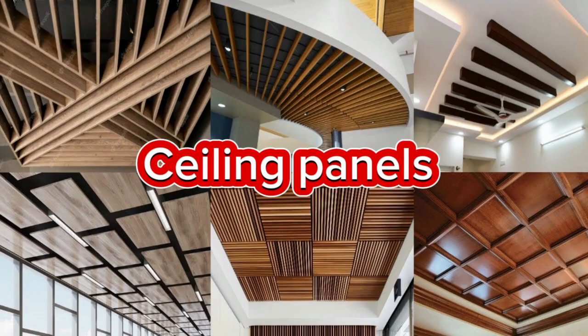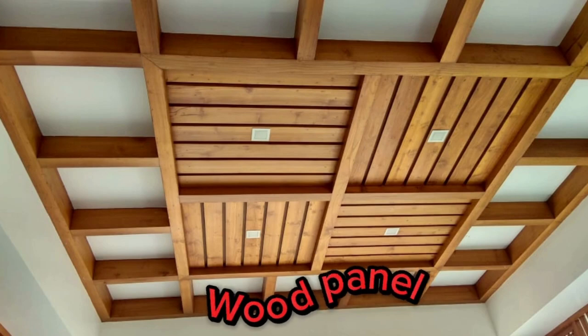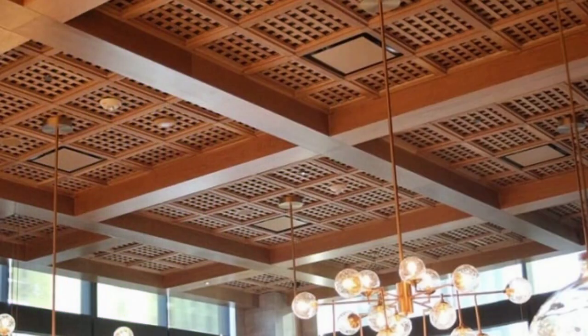Ceiling panels, also known as ceiling tiles or drop ceiling panels, play a vital role in both the functionality and aesthetics of interior spaces. These versatile components are used in a variety of settings, including homes, offices, commercial establishments, and even industrial facilities.